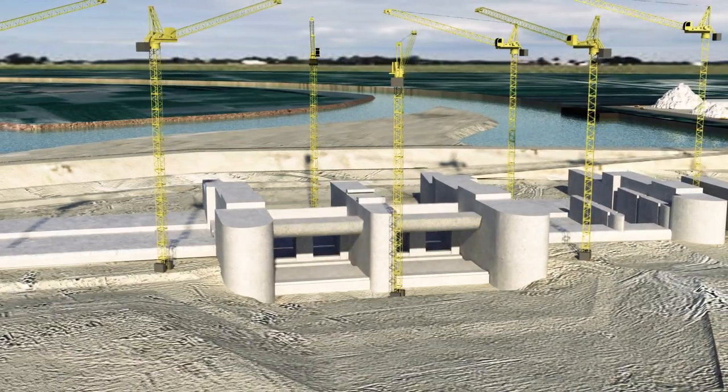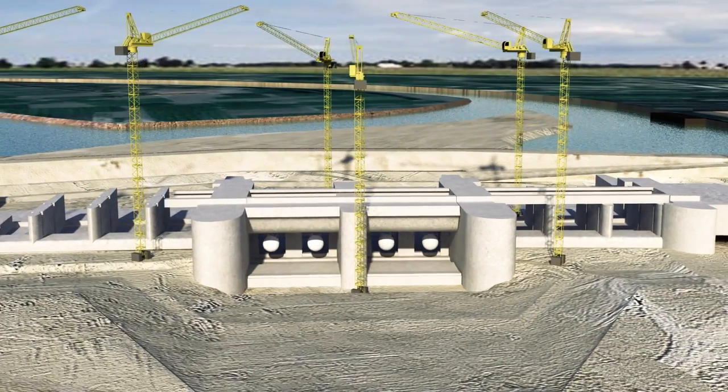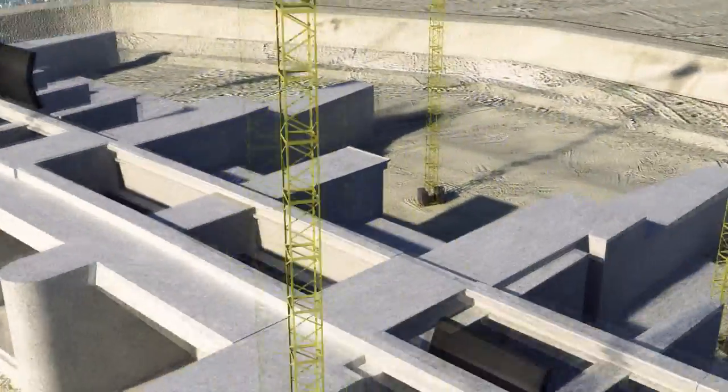Work phases are organized in such a way as to prioritize the installation of the turbine. This is followed by encasement of the turbine and downstream concreting.